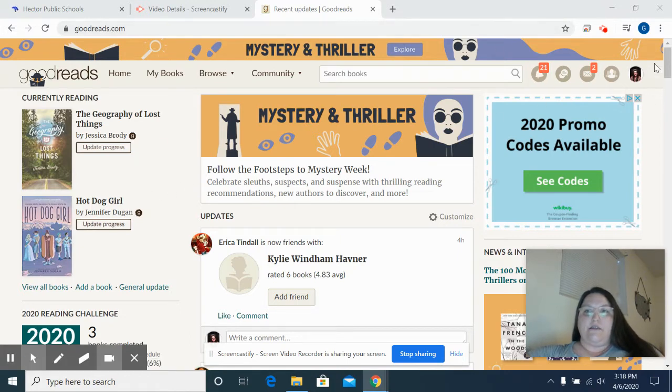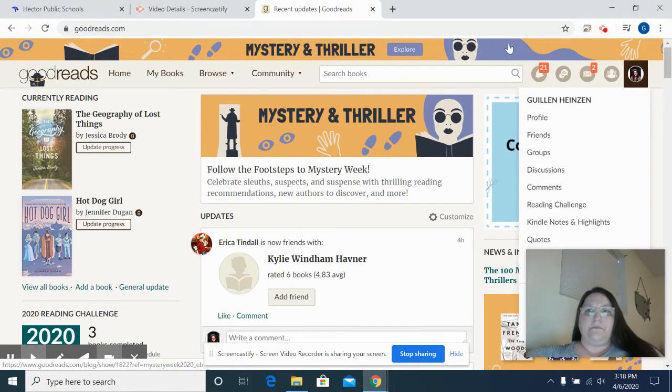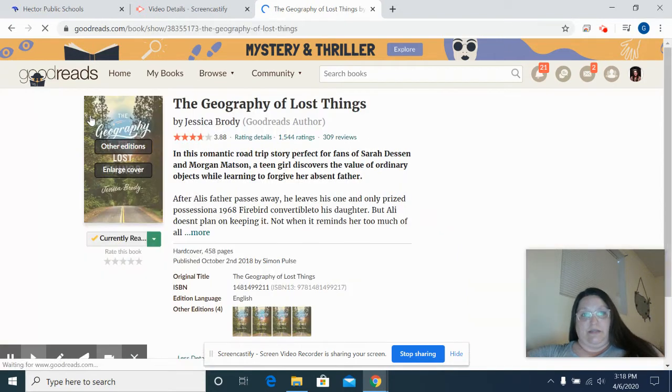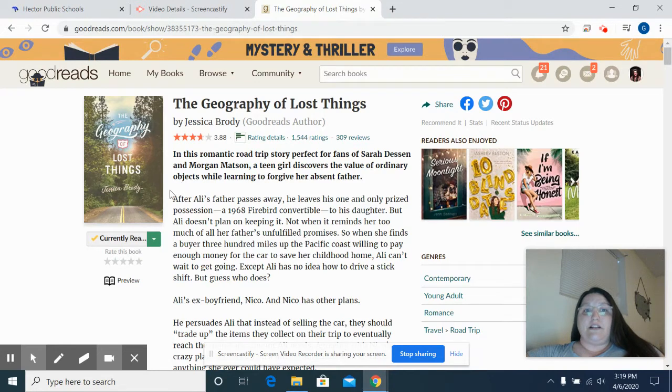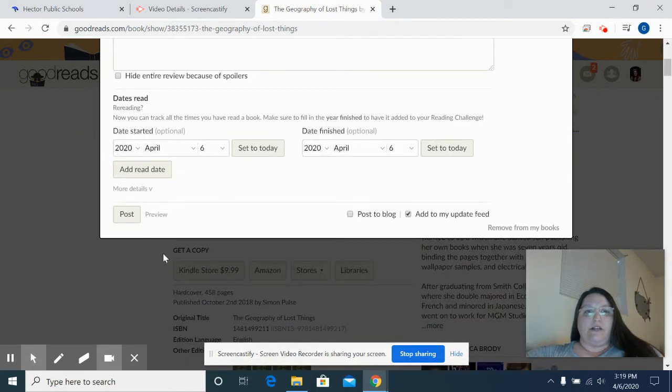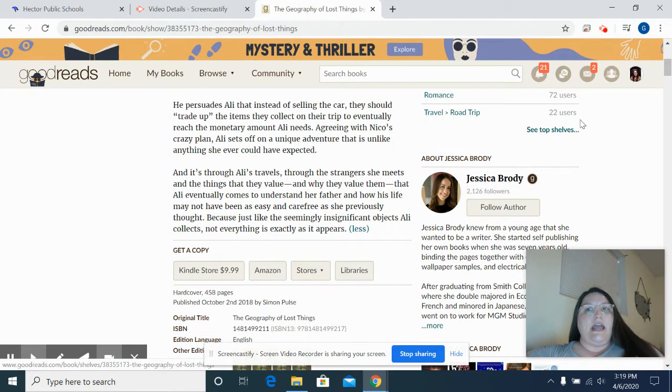If you look right here, up in the right hand corner, you can tell this is my profile. And if you go to my profile, you can add friends, you can have discussions, reading challenges, etc. I just finished this book, The Geography of Lost Things. Geography of Lost Things is the most recent book I read, and I am going to change that to read — it's on currently reading right now. But if I click right here, I can click read. It changes and gives you the option to rate the book. I'm going to post that it's been read, and now it's on my bookshelf.